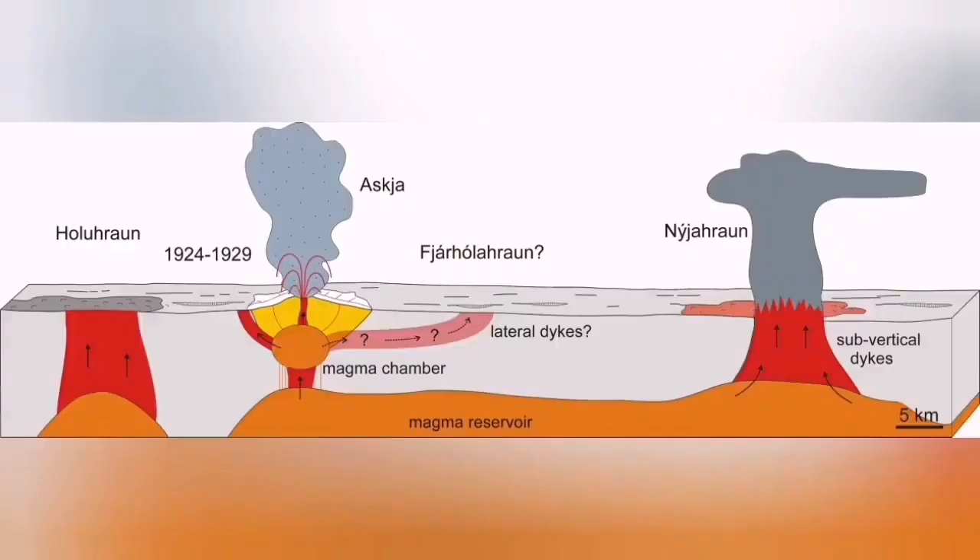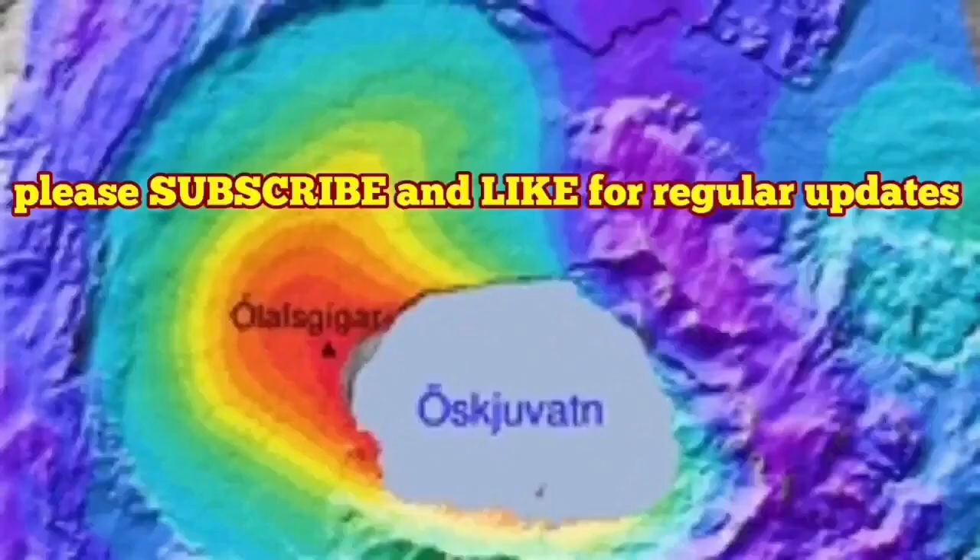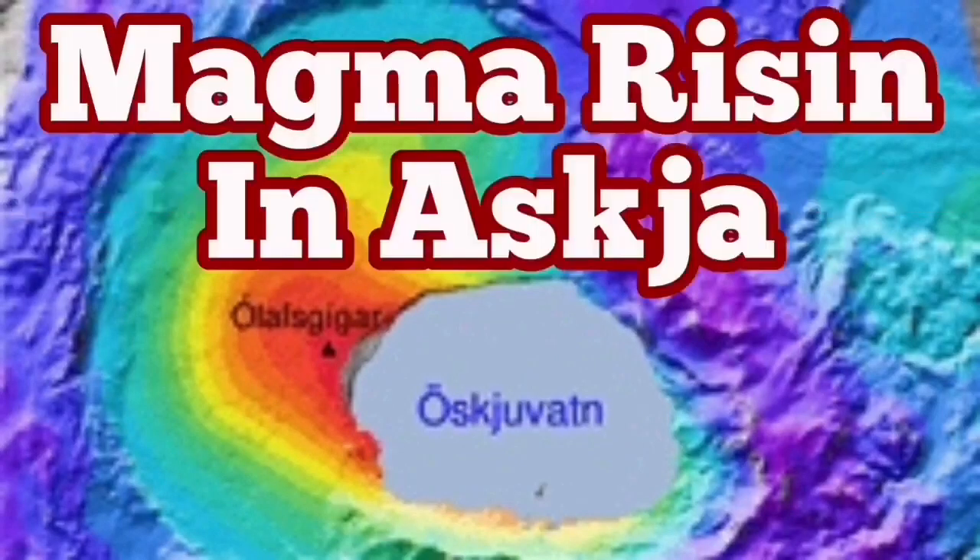That could actually be something violent that we have to worry about. Askja, compared to other volcanoes, is going to create a huge ash cloud rising to the stratosphere if it faces the right conditions. So there is definitely something to watch here for the future.